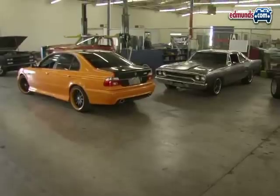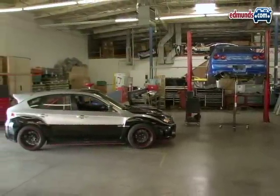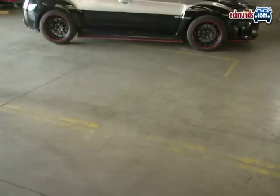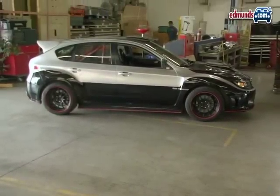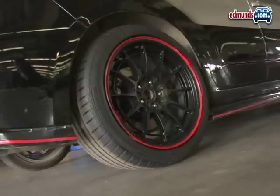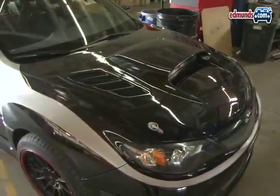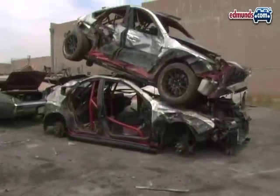This latest installment of the Fast and Furious features mostly American muscle, but there are a few imports too. Paul Walker's character drives a 2009 Subaru WRX STI. Subaru donated seven cars for filming, and other than a roll cage and a custom wide-side body kit, the cars were pretty much left stock.